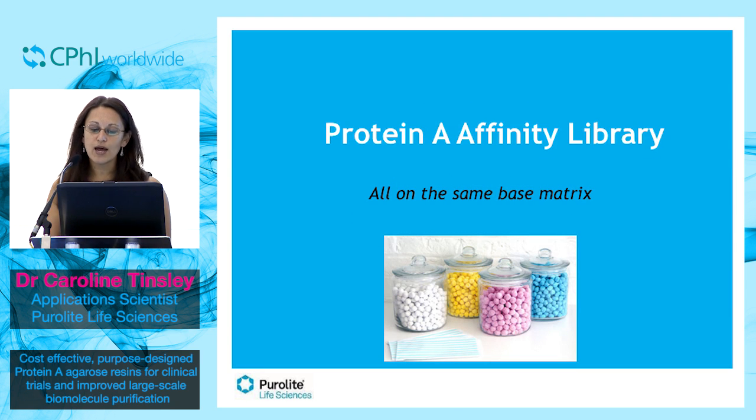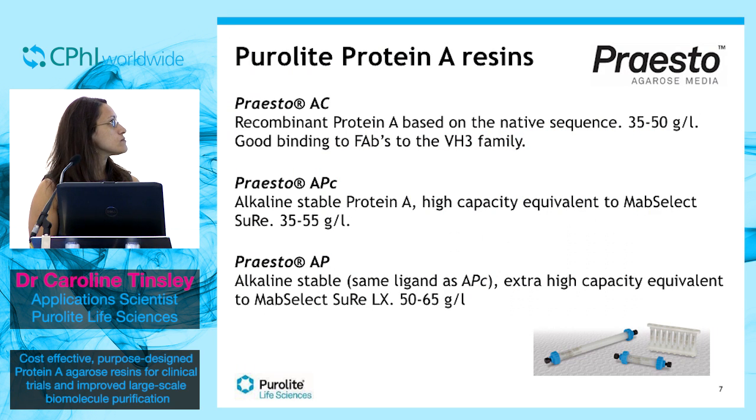We have developed a whole library of protein A resins. Importantly, they are all based on the same high flow agarose matrix. First we have Presto-AC, which is our clinical resin. This uses a recombinant protein A ligand based upon the native protein A sequence.